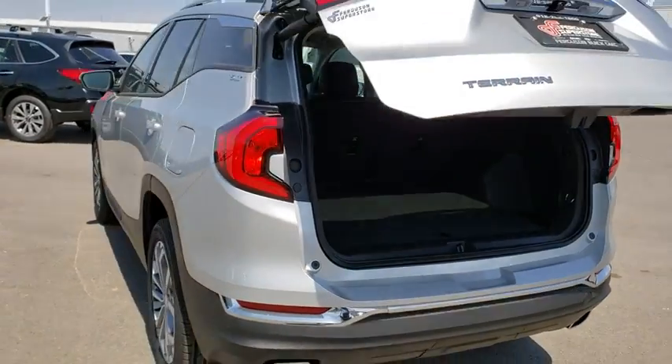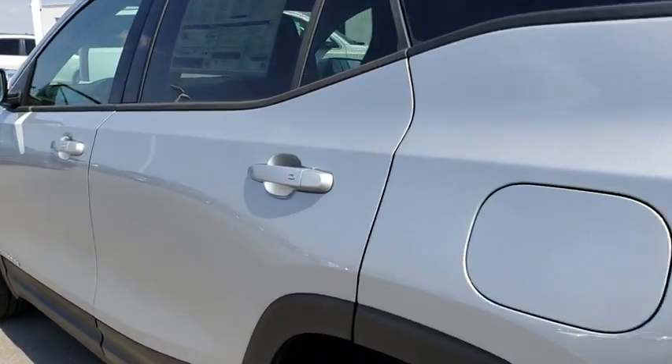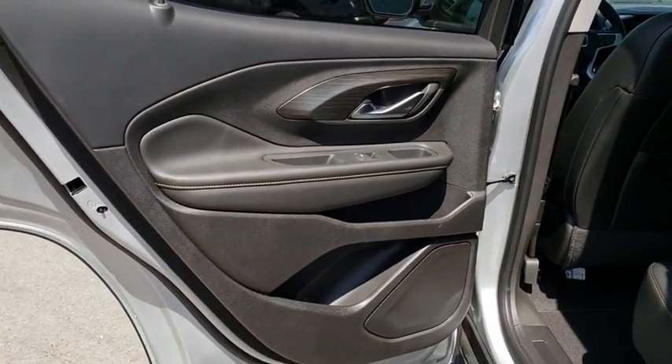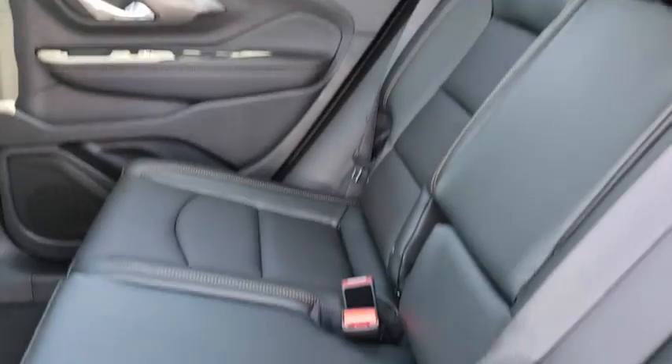Leather-wrapped steering wheel, floor mats, keyless start, aluminum wheels, four-wheel disc brakes, cruise control, auto-dimming rear view mirror, rear defrost, AM-FM stereo radio, climate control, front wheel drive. This beauty will even make your house keys jealous.